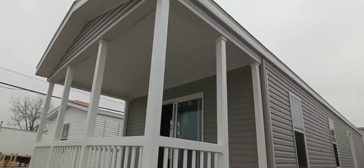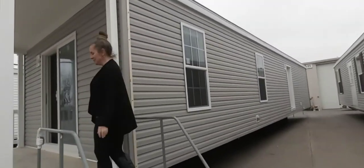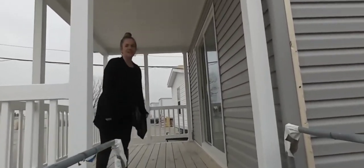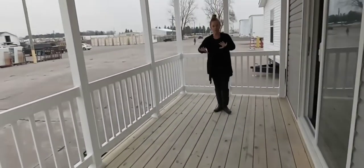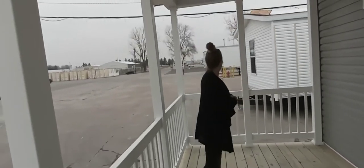Lots of things in this home that you get to choose. Everybody say hi to Brittany — we've got Brittany behind the camera today. Look at all the room on this porch, guys. So if you can imagine a little ice cream table, or there's lots of things you could put out here.